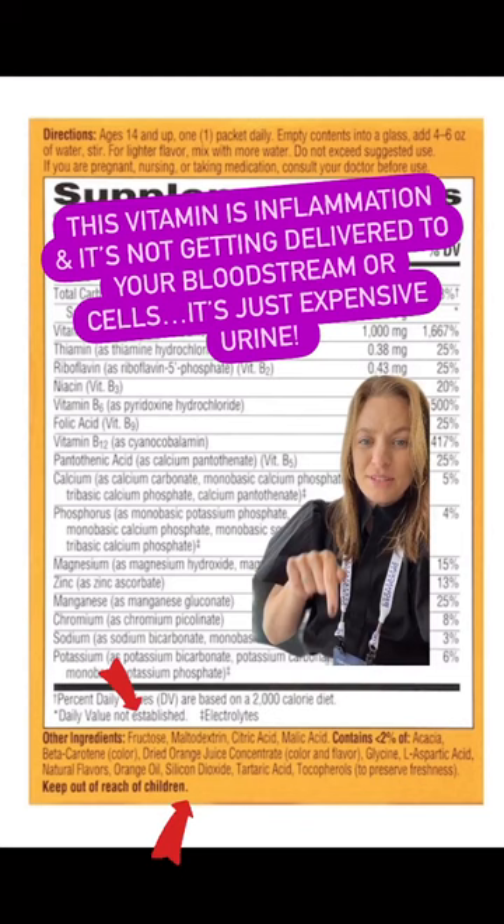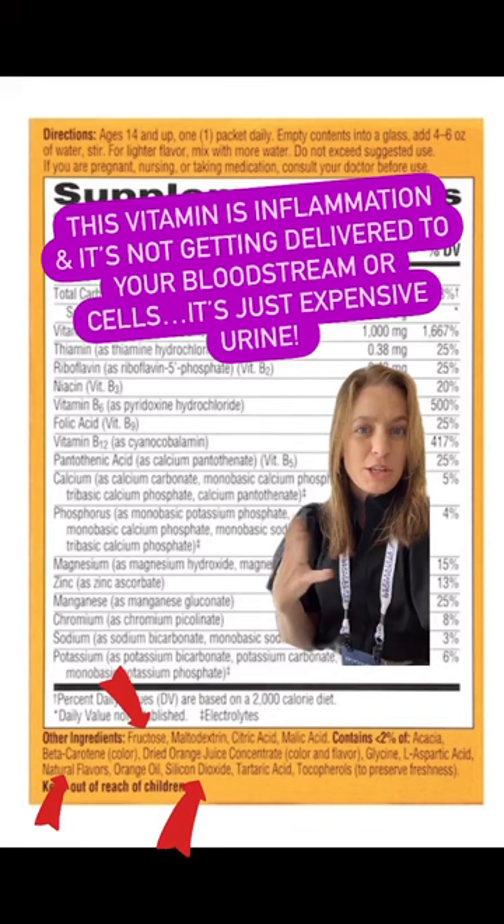This has fructose, natural flavors, silicon dioxide, and preservatives. Plus, it's just getting lost in your GI tract and you're not getting the vitamin C you need.